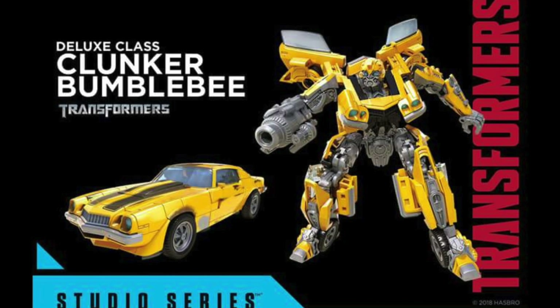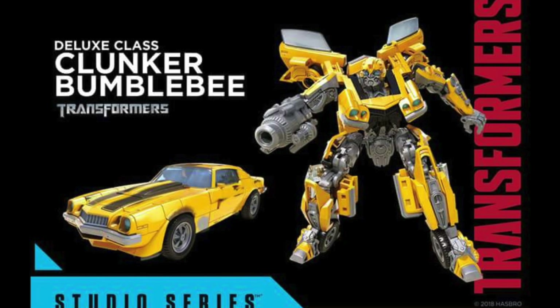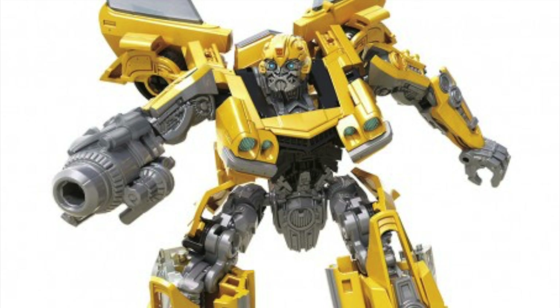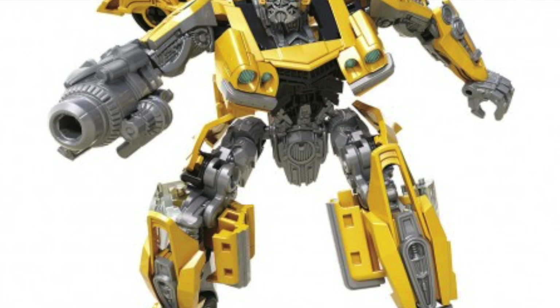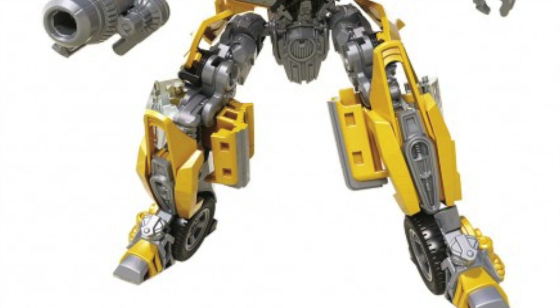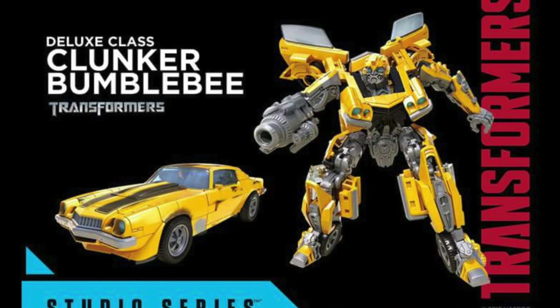They also improved tolerances on this particular figure — all the ball joints held in exceptionally well and were very stiff, which was unlike some of the previous versions from wave 1 of the Studio Series. They actually put a metal pin through the roof section which greatly improved the enjoyability of the transformation. Taking those changes into account, the figure is so movie accurate — this is probably the best representation we've ever got of the 1977 Camaro from the first live action Transformers movie.